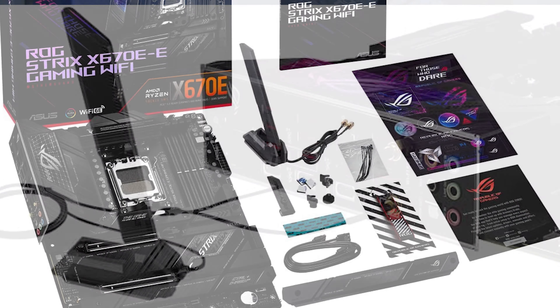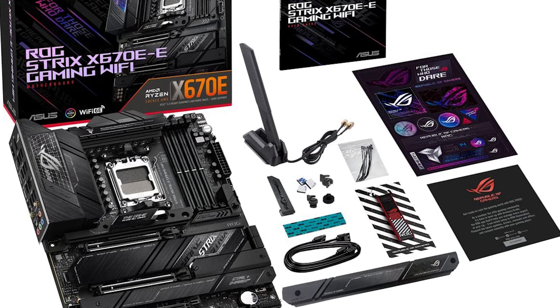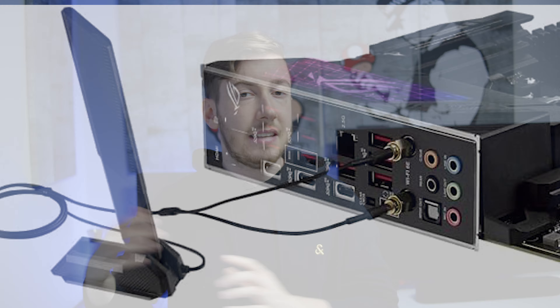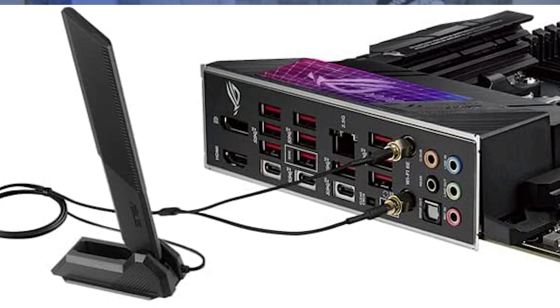The ASUS ROG Strix X670E Wi-Fi Gaming Mainboard is a really premium mainboard with a lot of features, but it costs a lot as well. So if you have the budget for it and really need a ton of accessories, connections and stuff like that, then this could be the mainboard for you.